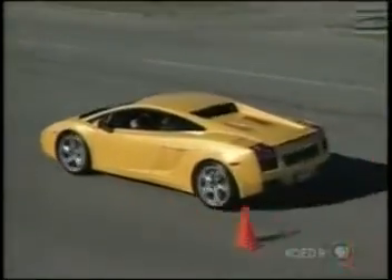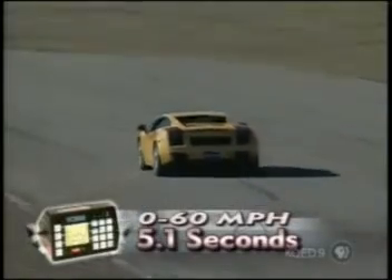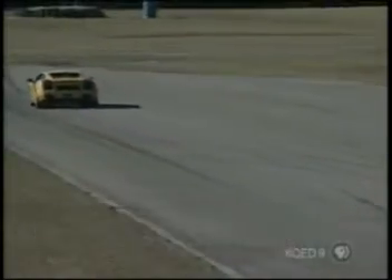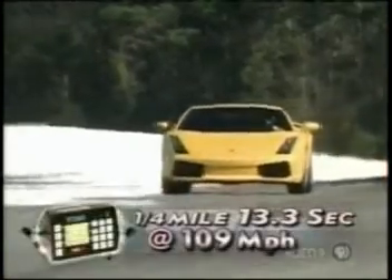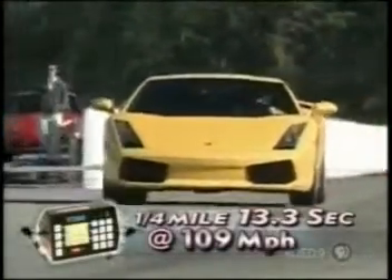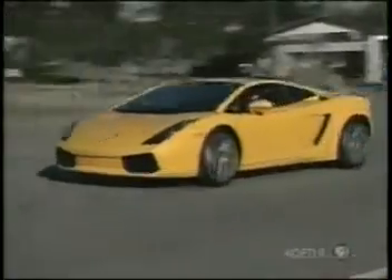We put the tire's traction to the test and recorded a best 0-to-60 time of 5.1 seconds. Under normal conditions, 70% of torque goes to the rear wheels, enough so the quarter-mile charged by in 13.3 seconds at 109 miles per hour. Frankly, we expected even faster results, but the Gallardo's launch is anticlimactic, thanks to a soft low-end throttle response and slow 1-to-2 gear change.